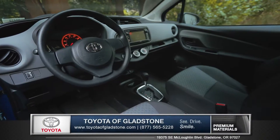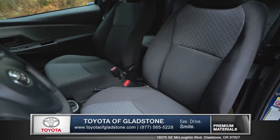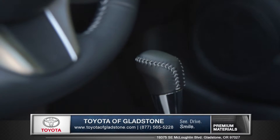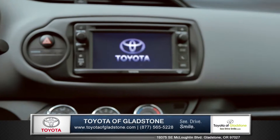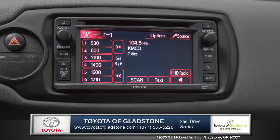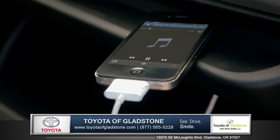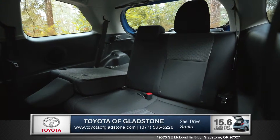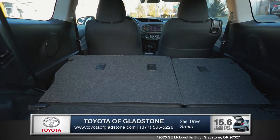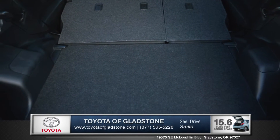Good times are coming once you sit inside the Yaris. The seating is designed to offer supreme comfort for a long commute or road trip, and the available leather wrapped steering wheel and shift knob add an extra touch of class. Toyota Entune Audio with a 6.1-inch touchscreen display features standard HD radio plus USB and auxiliary connections so no music is left behind. Yaris can seat up to 5 people, and you can fold down the versatile 60-40 split rear seat back to fully utilize the spacious 15.6 cubic feet of cargo space.